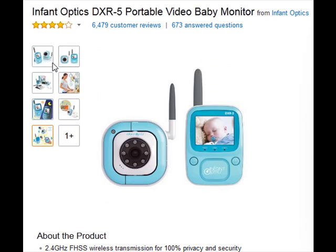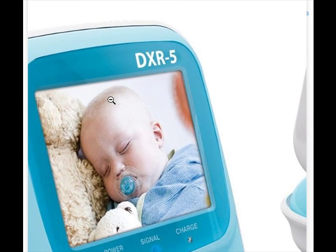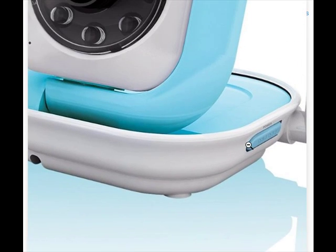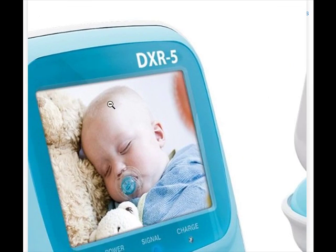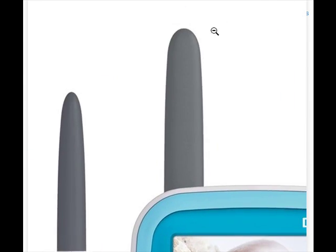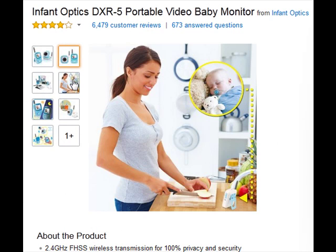InfantOptics DXR5 Portable Video Baby Monitor. Rating: 3.8 out of 5 stars from 6,479 customer reviews, with 673 answered questions. Key features include 2.4 GHz FHSS Wireless Transmission for 100% privacy and security, Automatic Night Vision, VOX Mode automatic voice activation power saving mode, Auto Mute static white noise cancelling mode, and ultra smooth video playback at 30 frames per second.